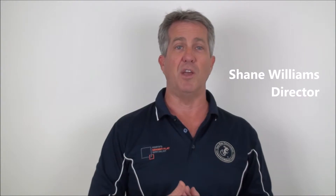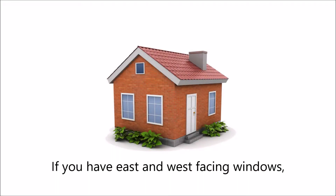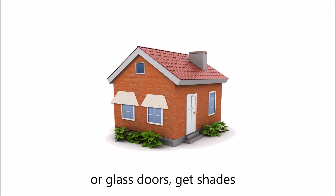Avoid overuse of glazing. Get the size of the windows right. If you have east and west facing windows or glass doors, get shades for minimal heat penetration.